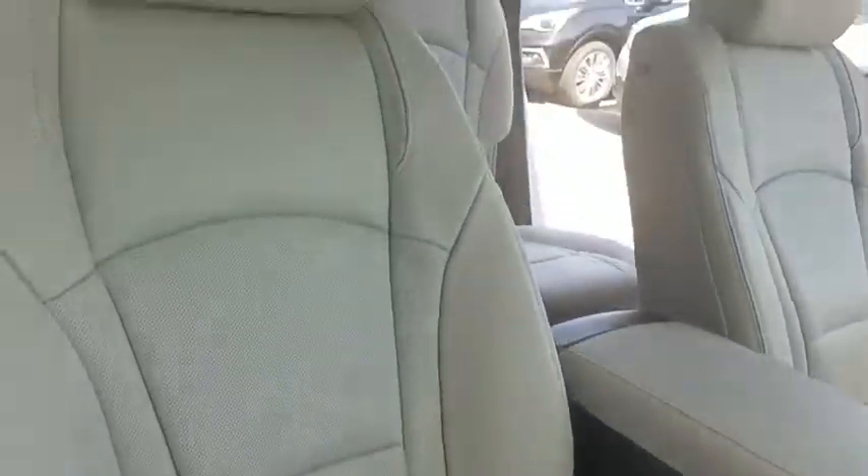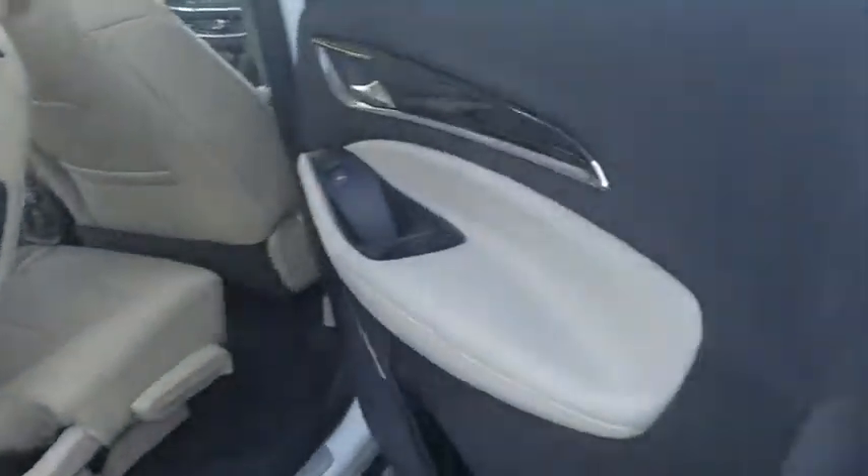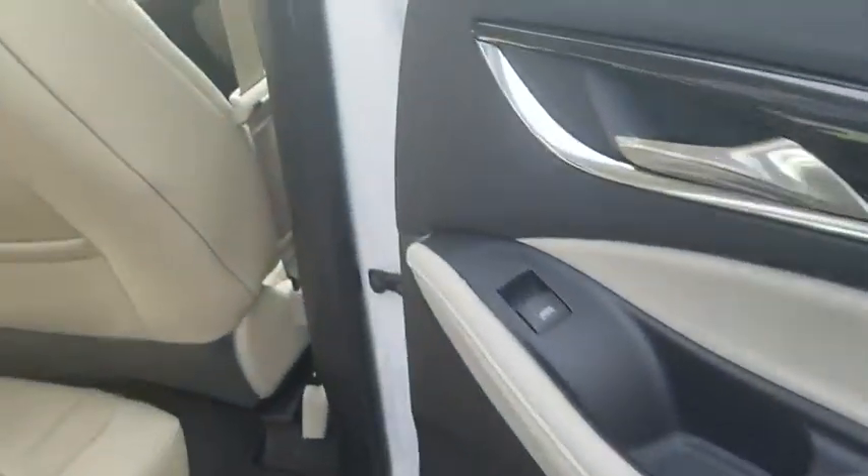Lane departure warning, Bluetooth, leather wrapped steering wheel, power steering, adjustable steering wheel, aluminum wheels, cruise control, keyless start, four-wheel disc brakes, floor mats.